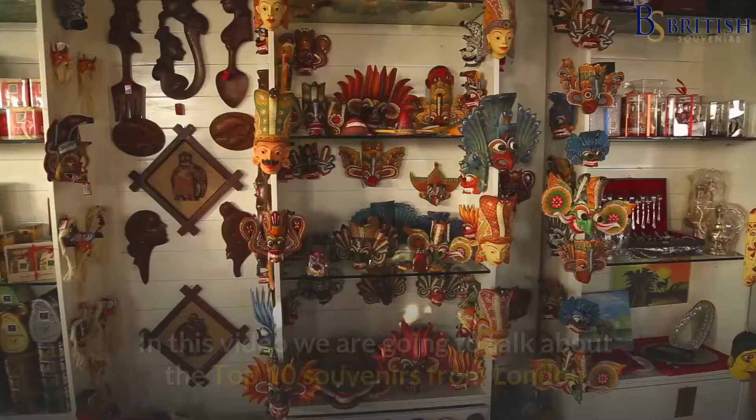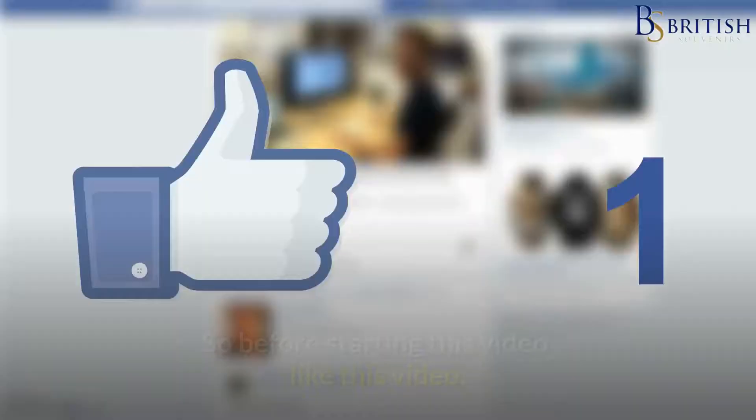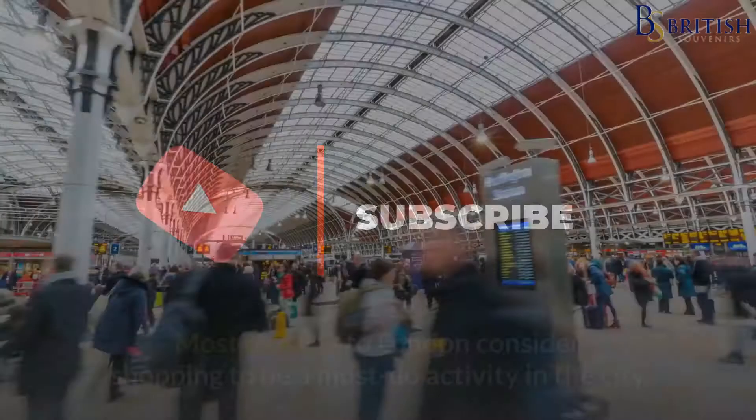Welcome to this YouTube channel. In this video we are going to talk about the top 10 souvenirs from London. Before starting this video, like this video and subscribe to our YouTube channel for future updates.